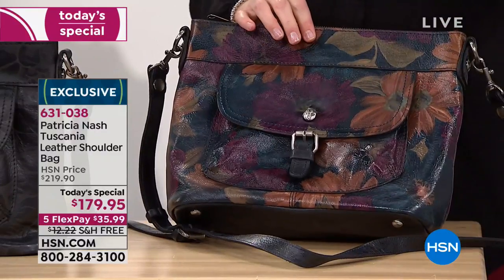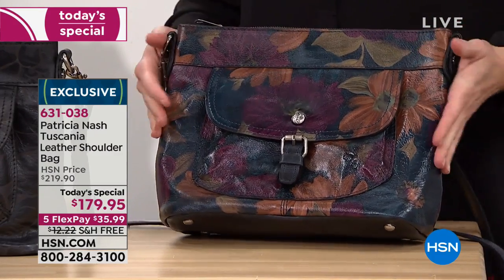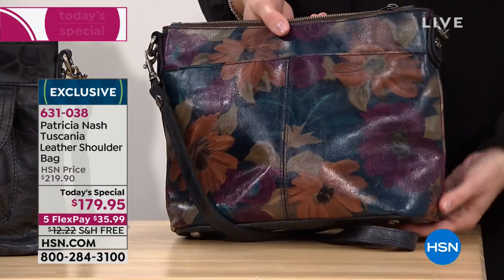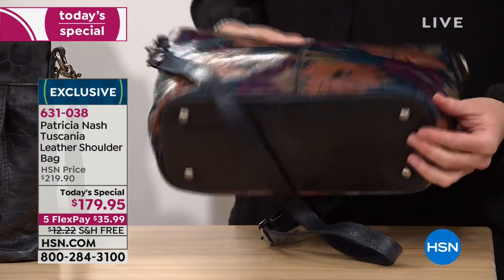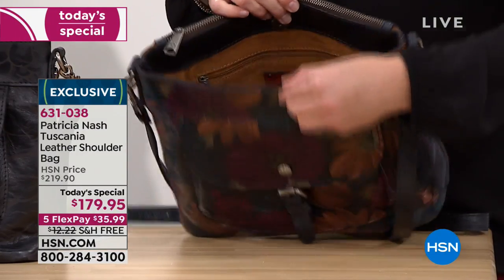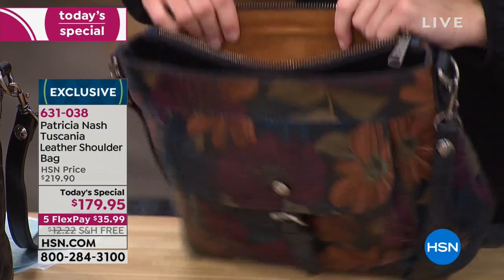We have the coordinating handbag and wallet. Let's go through the process details. This one we're calling your large Peruvian painting - a process that is truly unique to your brand, created by hand. The prints are all original - they come from vintage garments or different techniques found in different countries. I take that original artwork to the tannery and they help us apply it to a full grain leather.